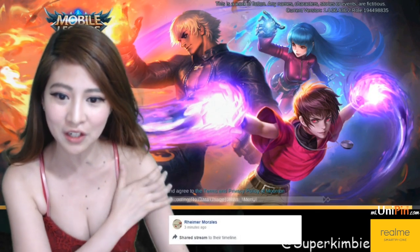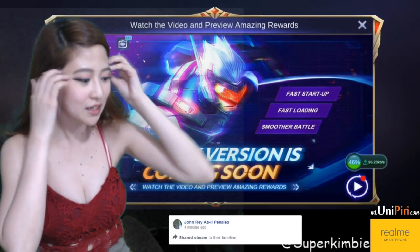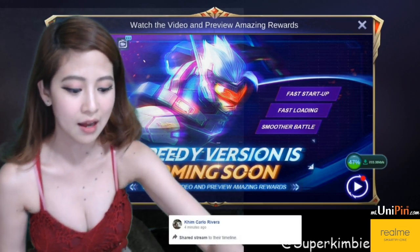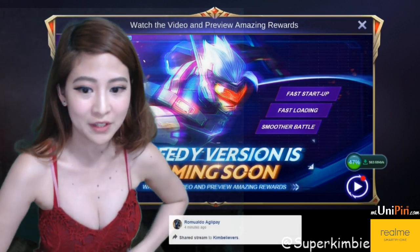Ang ganda nung skin ni Aurora. So bago tayo mag-start, I'm gonna show you something from Logitech. Last time, diba? Nakita nyo naman, nag-live ako nung nandun tayo sa grand opening ng first concept store ng Logitech dito sa Philippines.